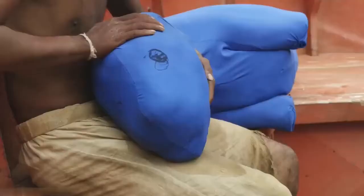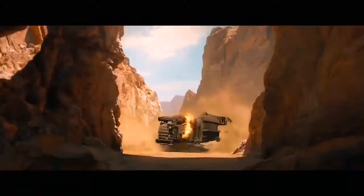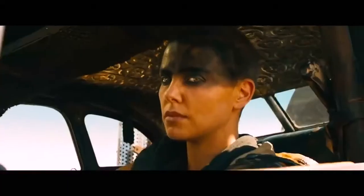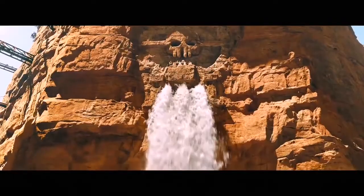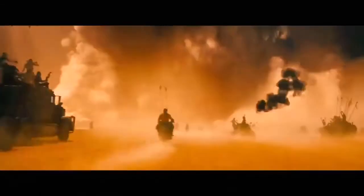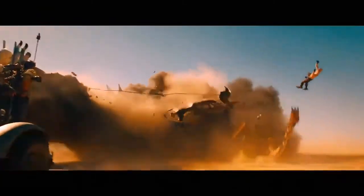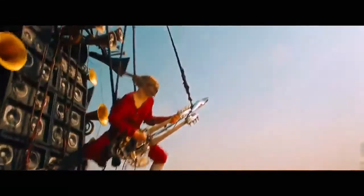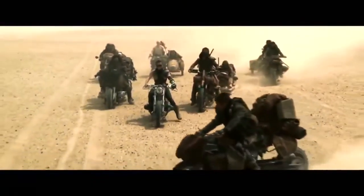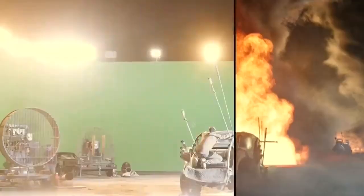2015's post-apocalyptic thriller Mad Max: Fury Road, starring Tom Hardy and Charlize Theron, is set in a desert wasteland where gas and water are scarce. It follows characters Max Rockatansky and Imperator Furiosa as they attempt to flee the cult leader Immortan Joe and his army, leading to a lengthy road battle featuring fleets of armored, heavily weaponized vehicles — and a guy playing a guitar. Despite appearing to take place entirely in a desert, part of the movie was filmed in a studio with a giant green screen room.